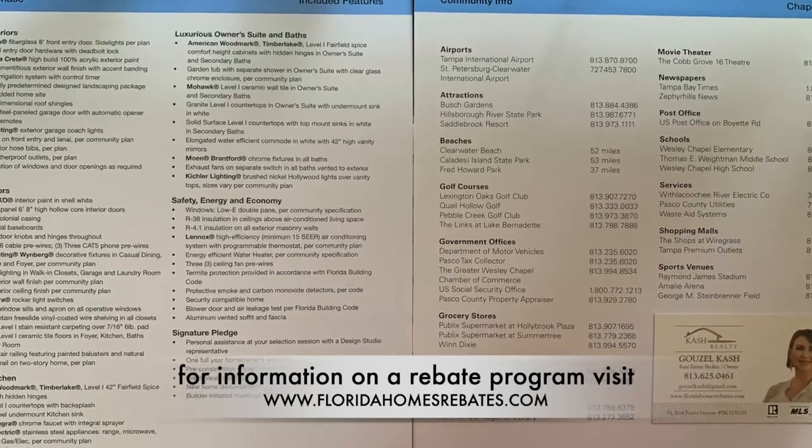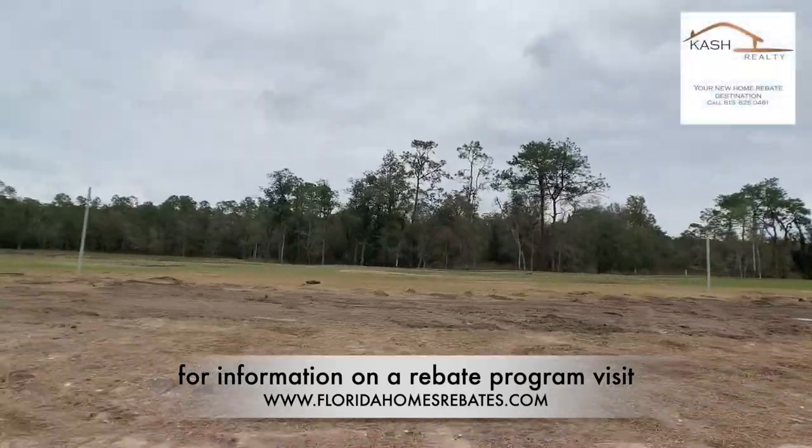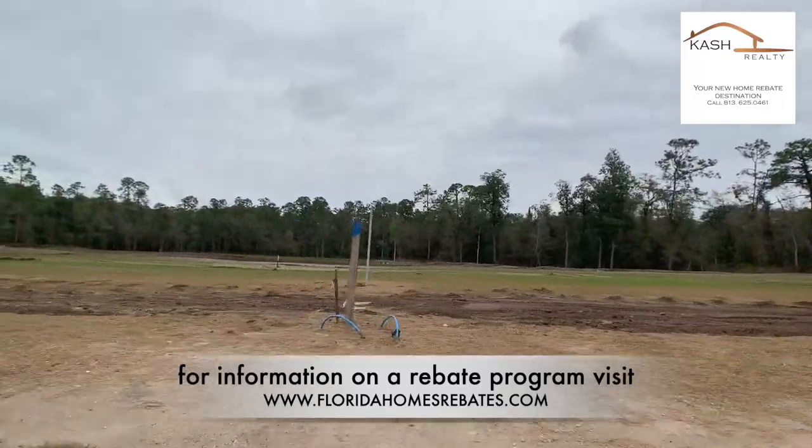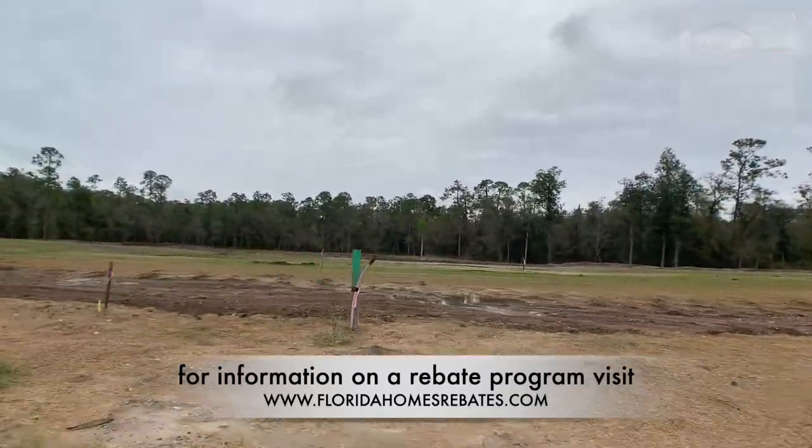Community HOA fees are only $103 a month, and it covers upkeep of common areas, neighborhood park, toddler park, as well as trash removal.